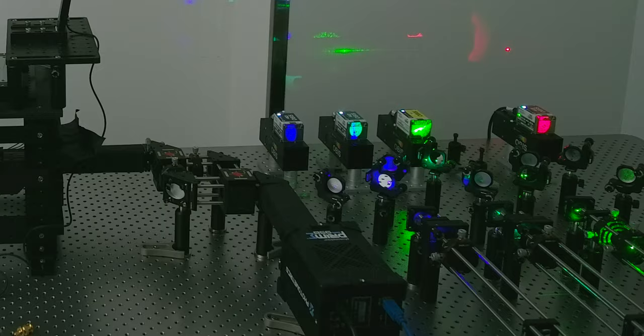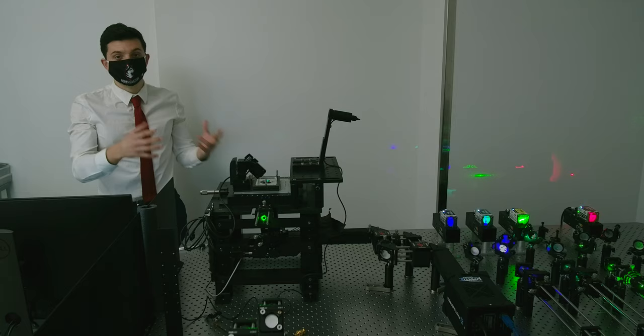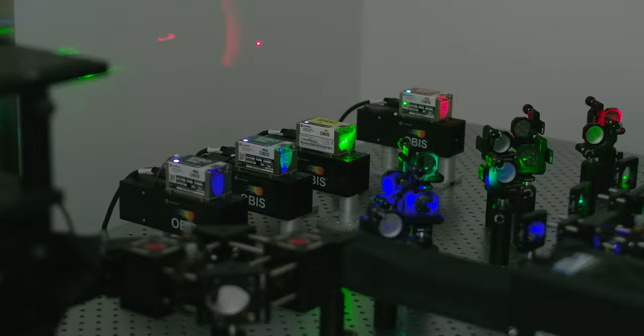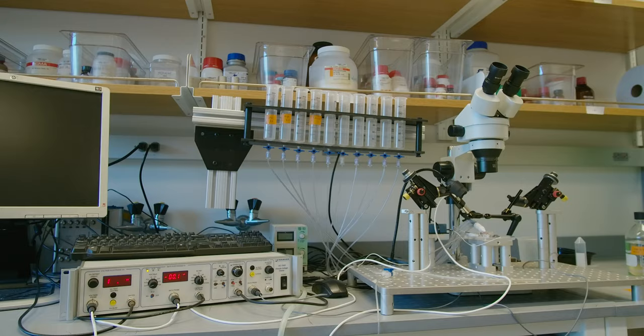This here is our brand new TIRF microscope that's very unique to this lab here at Northeastern. Across the country, very few research institutions have access to a microscope like this, so we're very lucky to be able to use a state-of-the-art technique. The reason why we have four different laser lines is so we can selectively target individual proteins that we express in the cells that we study. Ultimately, we use this technique to perform single particle tracking to better aid in drug development.